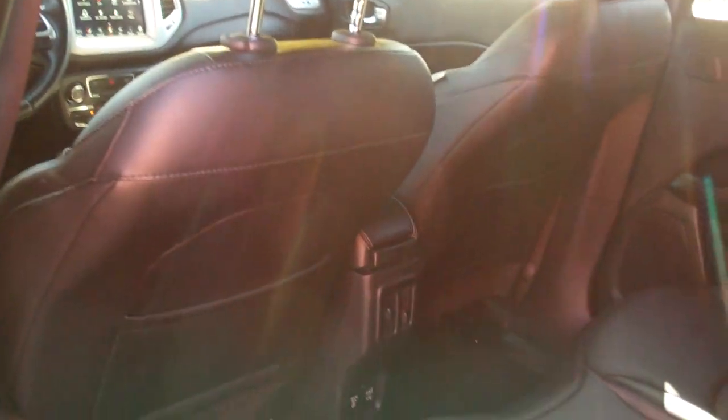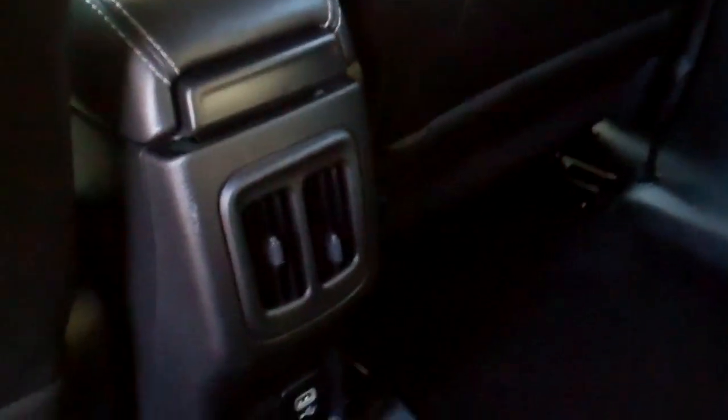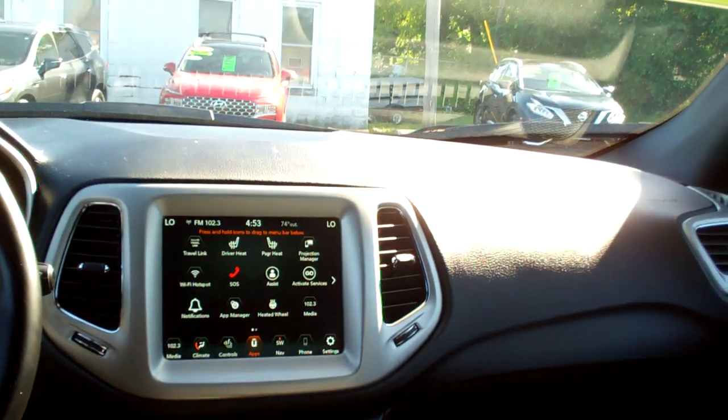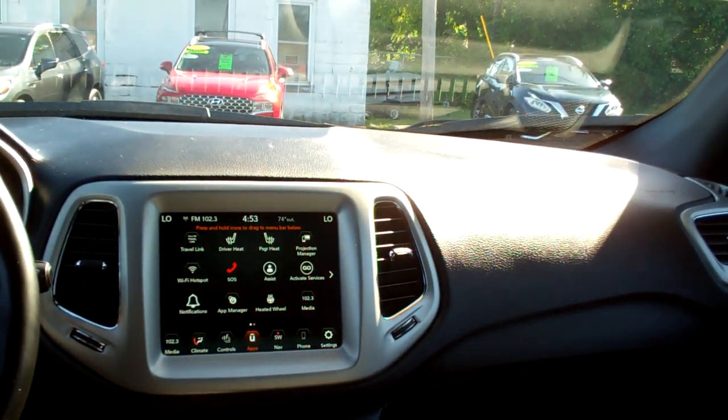Let's check out the inside. Wow, black leather, nice and clean. Rear heat and air vents back here. USB plug-ins, nice sleek dash line. You got AM, FM, satellite, backup camera, Apple CarPlay, Android Auto.